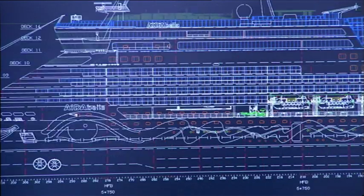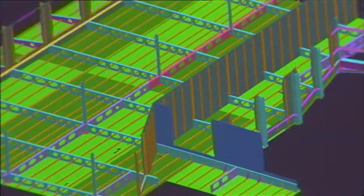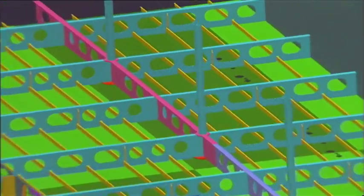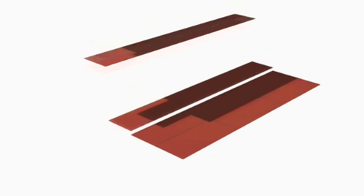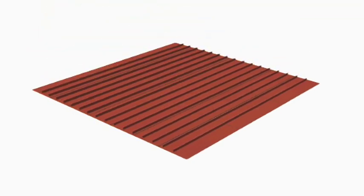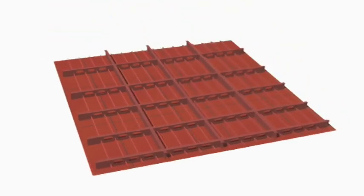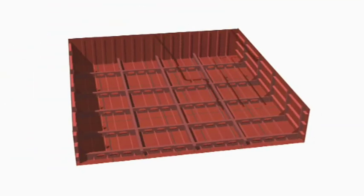First, the designer's blueprints and the strength calculations for the ship's construction are translated into technical drawings. The steel shipbuilding begins. The individual steel plates, measuring 3 x 10 meters, are joined to make panels measuring up to 35 x 25 meters.